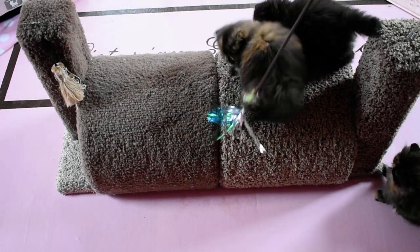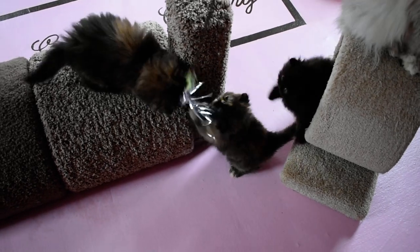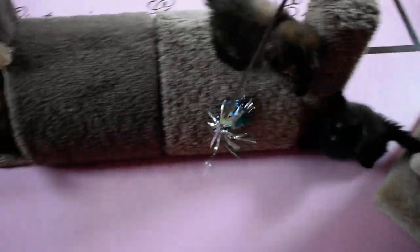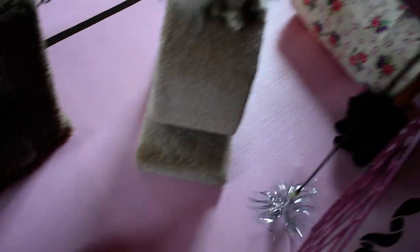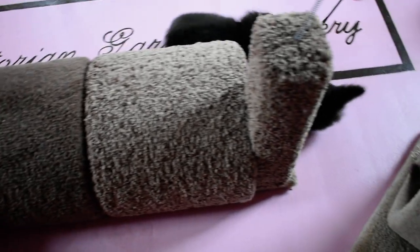So this is the doll face tortoiseshell, and there's the split line, and there's the black girl. The little black boy is over here playing in the tunnel — he seems to get distracted with the other toys. There he is, he's in the tunnel. Let's see if I can get him out of the tunnel.